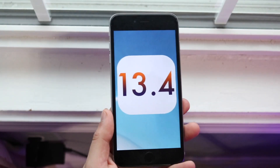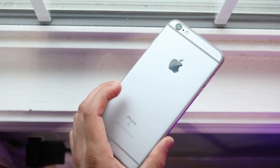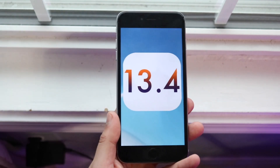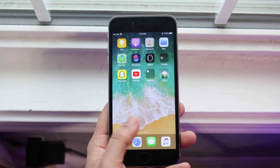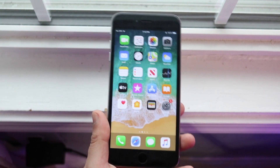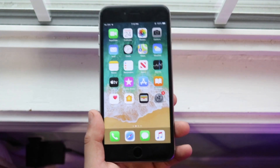Welcome back everyone. iOS 13.4 finally came out so I'm going to take a look at it on the iPhone 6s Plus. This is on my second channel because I don't want to bombard my main channel with so many videos, but the concept is still going to be the same. This update wasn't a huge update — it kind of was in a way but also wasn't. It was a very strange update, but overall I think it was much needed and it was a pretty good update.